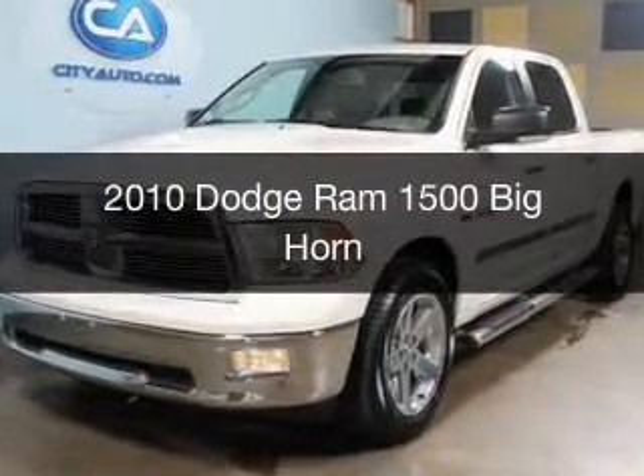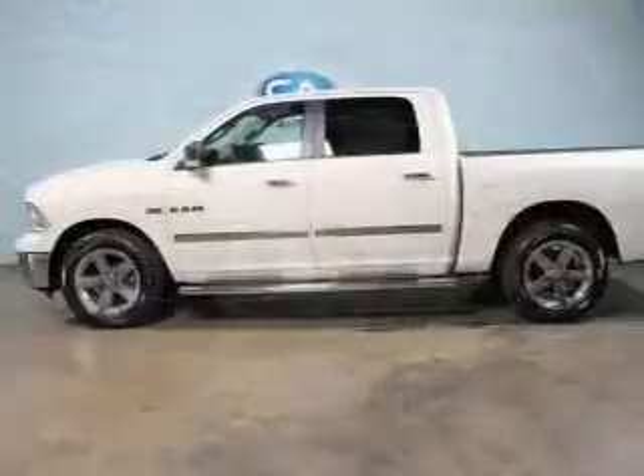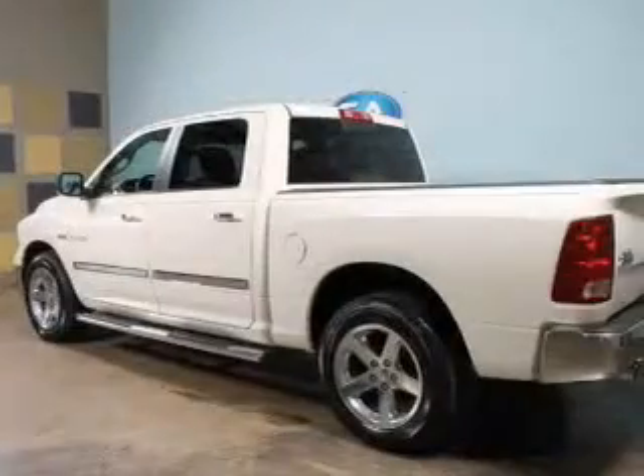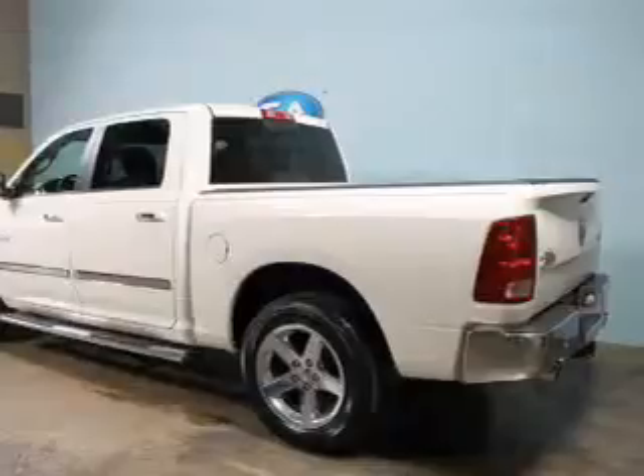This is a used 2010 Dodge Ram 1500 Grab Life by the Horns, powered by 4-wheel drive, a 5.7-liter 8-cylinder engine, and an automatic transmission. The features include Sirius XM satellite radio,